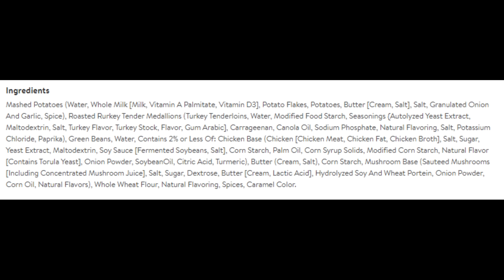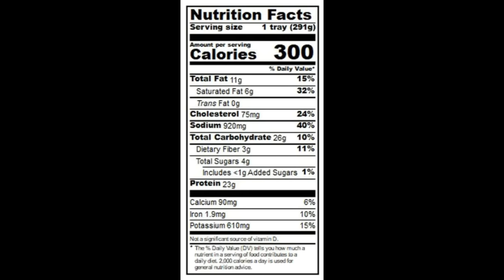Here's the list of ingredients, and I'm happy to say that the turkey is real turkey — there's no TVP to be found. The serving size is the whole tray, which has 300 calories, 11 grams of total fat, 6 grams of saturated fat, no trans fat, 75 milligrams of cholesterol, 920 milligrams of sodium, 26 grams of carbohydrates, 3 grams of fiber, 4 grams of sugars, and 23 grams of protein.